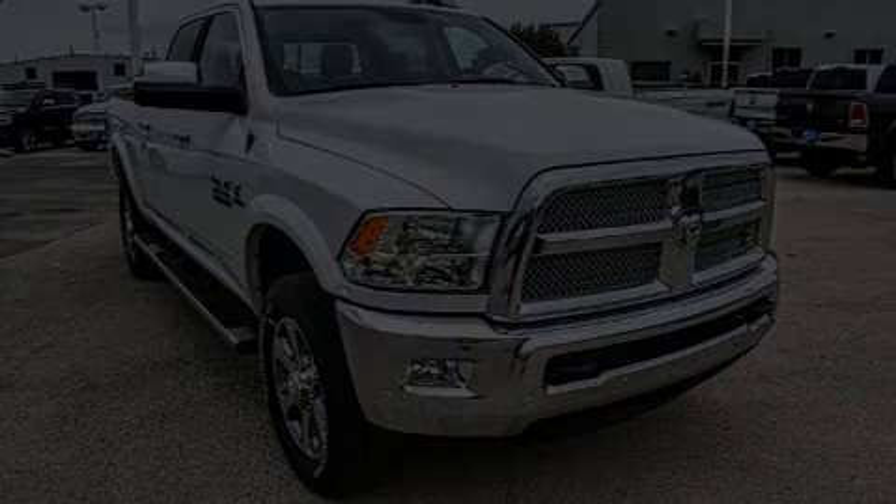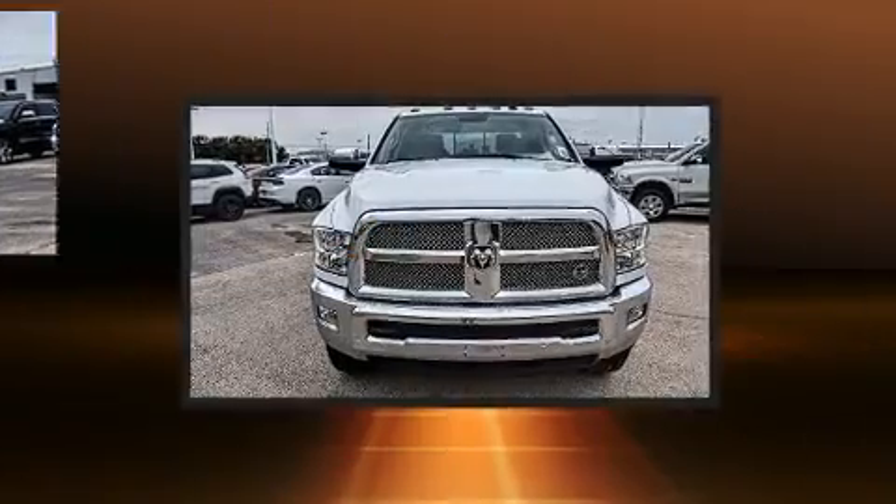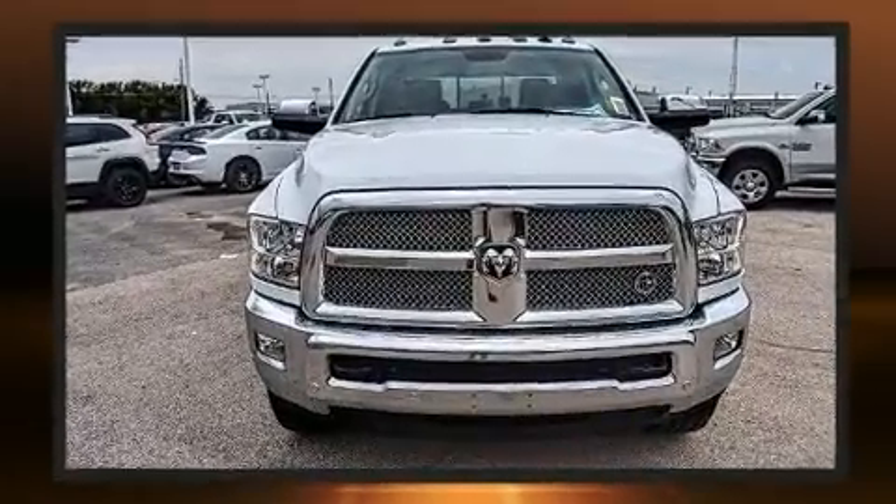Discerning drivers will appreciate the 2018 Ram 2500. This four-door, five-passenger truck offers the latest in technological innovation and style.